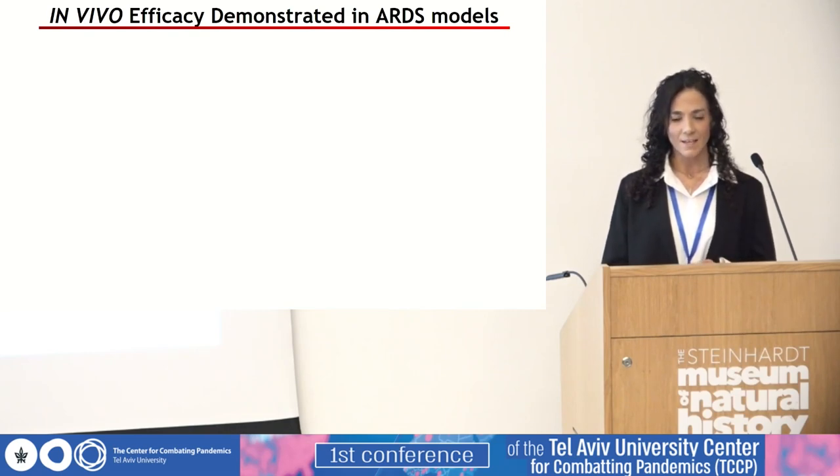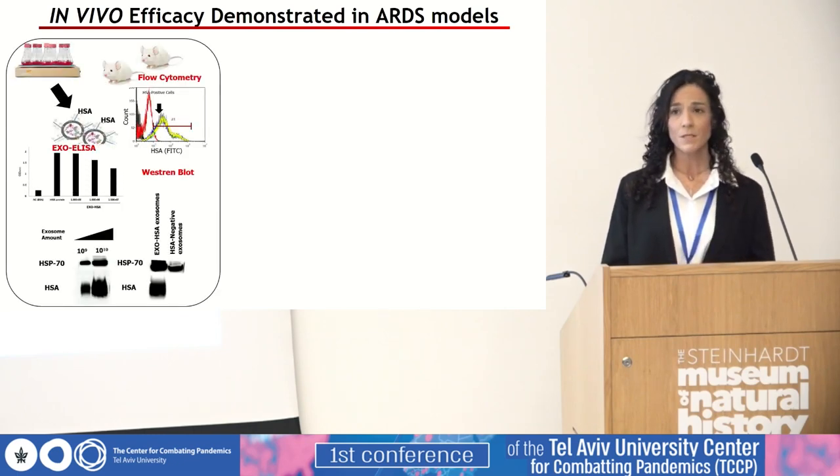We then tested the efficacy of the drug in vivo in a mouse model of LPS-induced ARDS, a well-accepted model for human acute respiratory disease caused by SARS-CoV-2. Exosomes presenting HSA, the CD24 murine homologue, were developed, produced, and fully characterized, with high expression levels of the murine antigen and exosomal biomarkers demonstrated. Intratracheal instillation of LPS was conducted in BALB/c mice; treatment was started three hours after LPS administration, and daily inhalation of aerosolized exosomes was carried out.